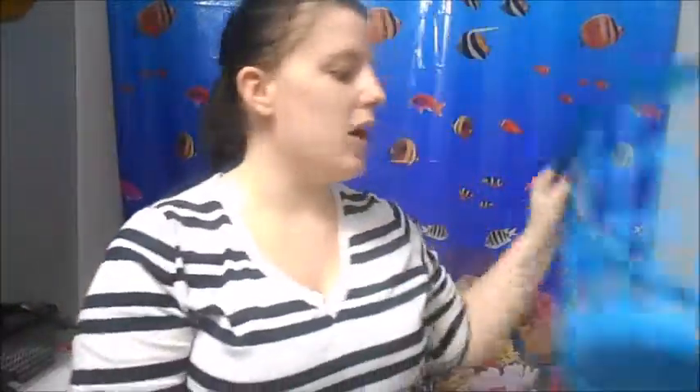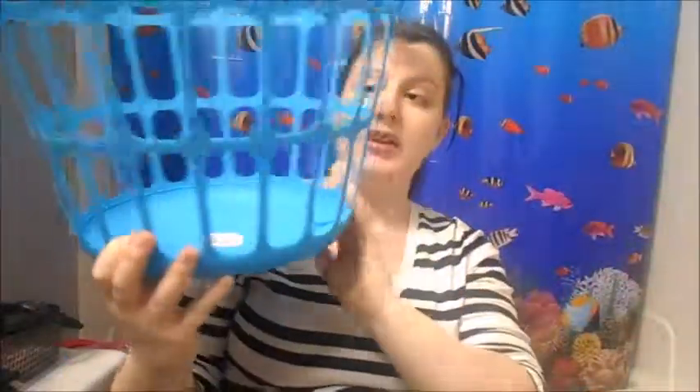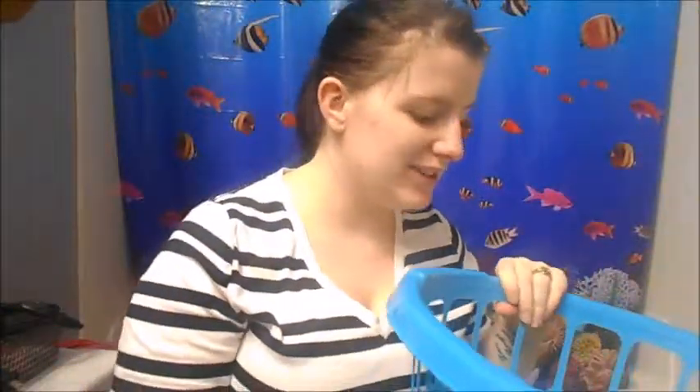And then the last thing I got was just a dollar little laundry basket type thing because my husband accidentally broke my other one. This one seems a little bit more sturdier than the last one I got — I use these for everything. So that was it guys, that was my small little haul from Dollar General. I hope you guys all enjoyed and I'll talk to you guys soon.